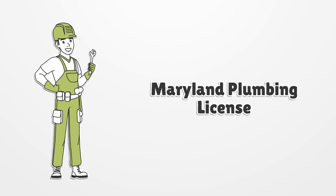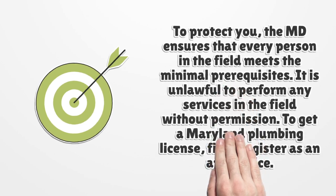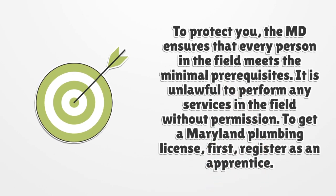Maryland Plumbing License. To protect you, the MD ensures that every person in the field meets the minimal prerequisites. It is unlawful to perform any services in the field without permission.